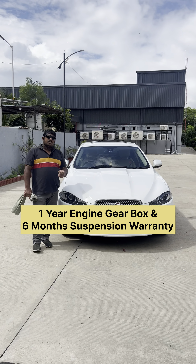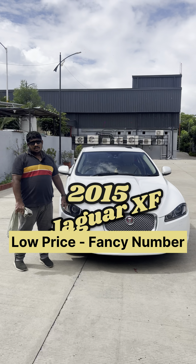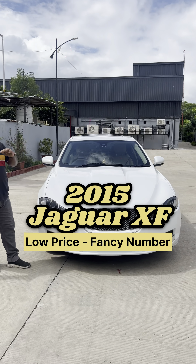Look at Jaguar — how much is the best option for Fortune Motors at a low price? It's a 2015 car. With warranty? Yes, with warranty: 1-year engine gearbox warranty and 6-month suspension warranty. And the price is low? Yes, price is low.